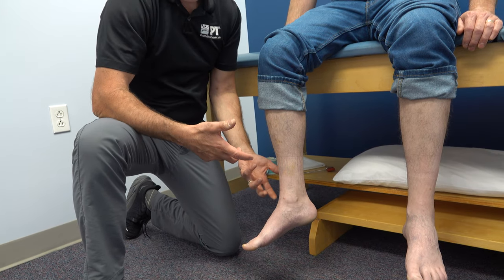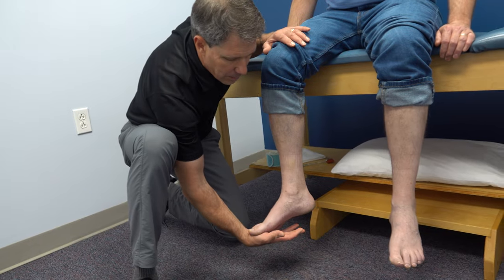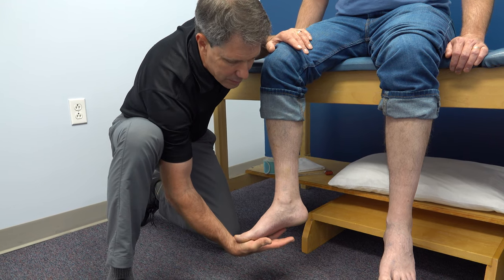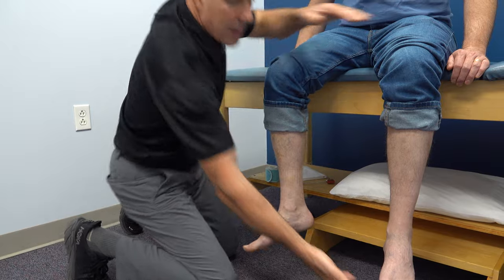Because I noticed he had some hyperreflexia, I jumped right into clonus testing. I'm just going to dorsiflex him really quickly — notice he continues to bounce for several seconds. The same thing is present on this side as well.